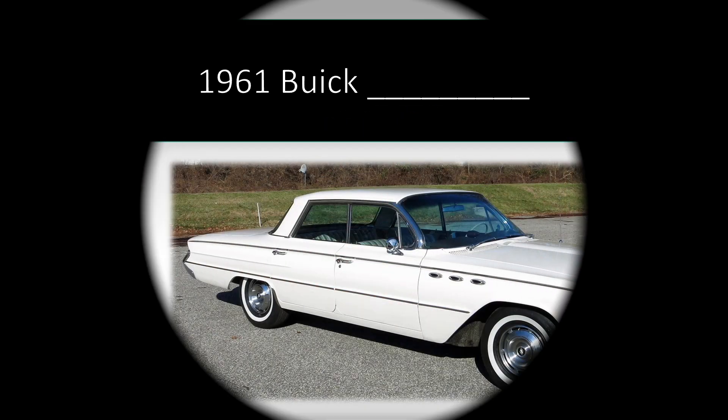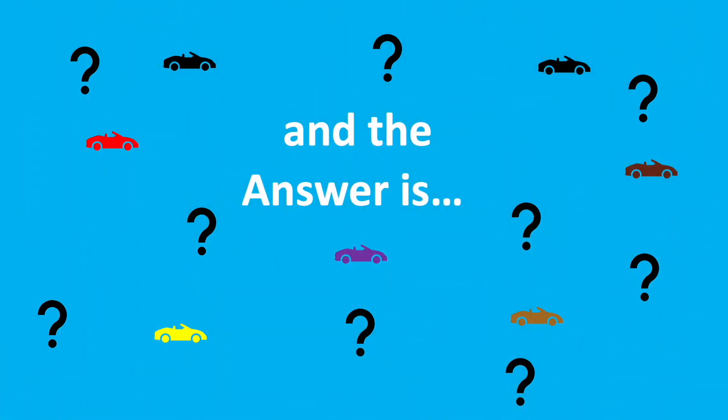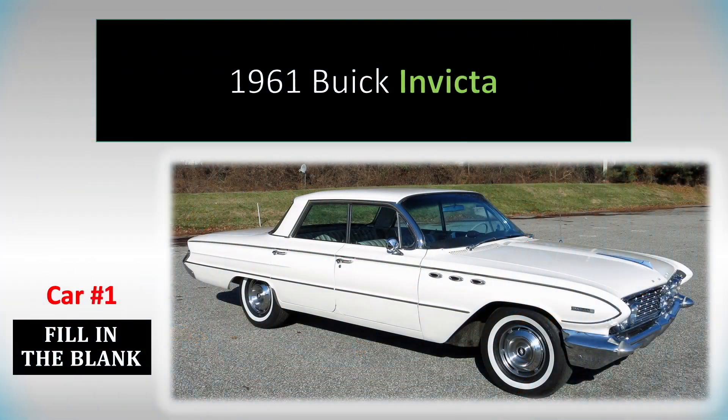Number 1. And the answer is, it's a Buick Invicta.